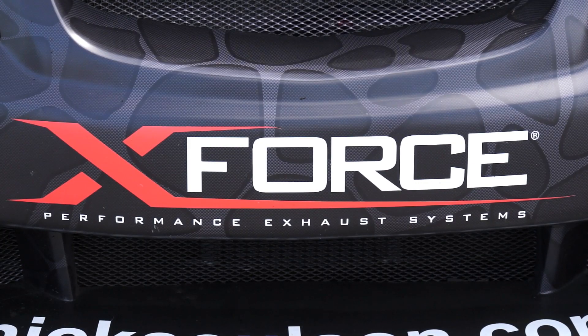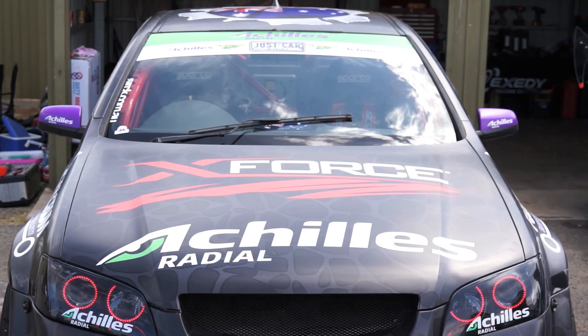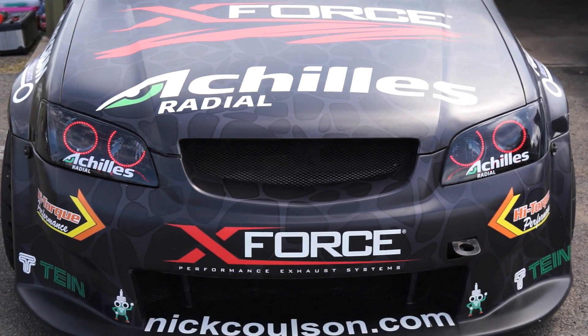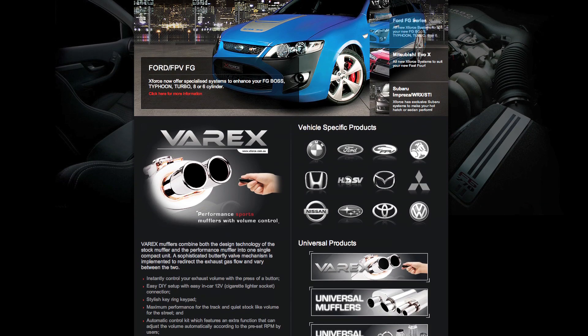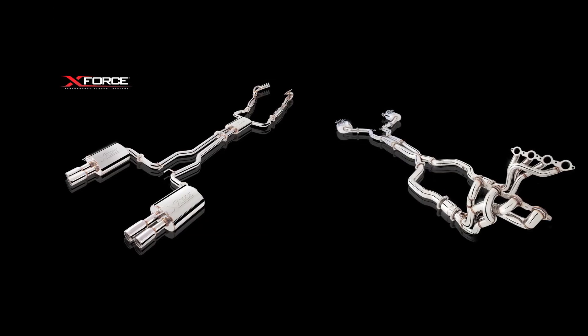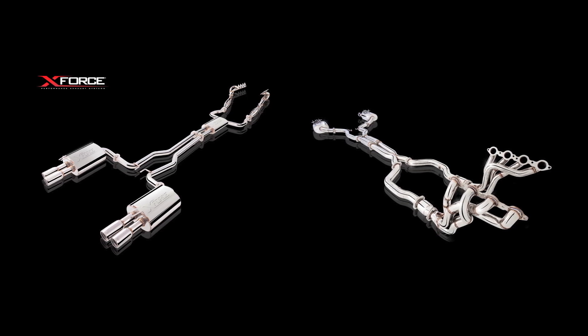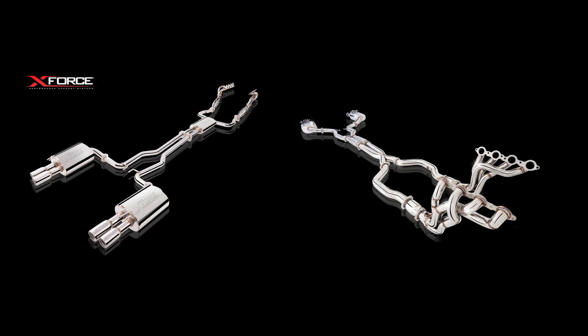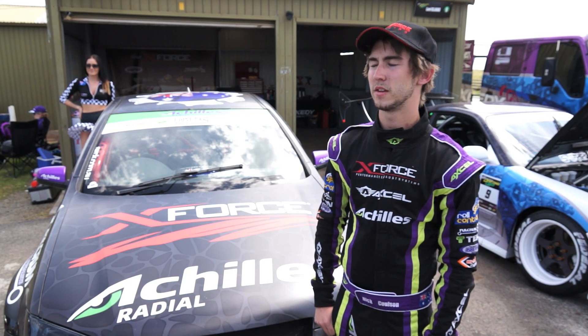We're definitely really excited to have them on board, being a well-known brand. X-Force is obviously a performance exhaust specialist — they do a range of exhausts throughout Skylines, Holdens, and Fords. We've got the X-Force full header system and 3-inch system throughout the whole car. It sounds amazing and we've gained a little bit of horsepower out of it, so it's done its job.